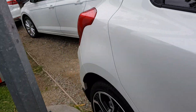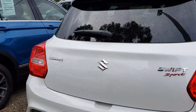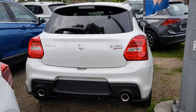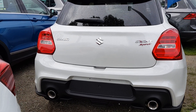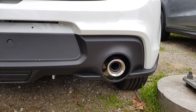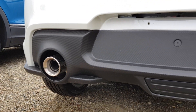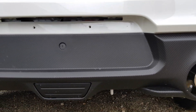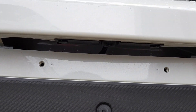Keyless entry. Moving to the rear — you've got a more aggressive rear end. You've got dual exhausts and a rear backup camera, though it's a bit hard to see right there.